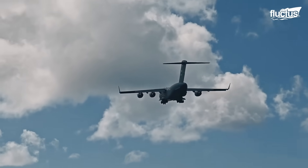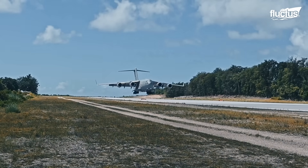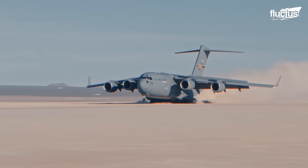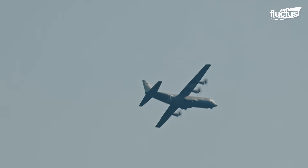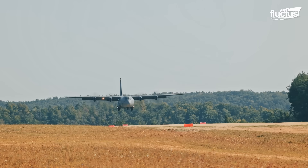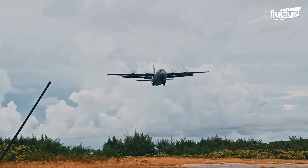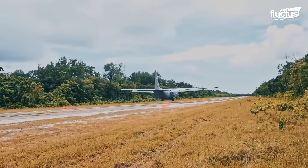Austere landings refer to aircraft operations from unprepared or minimally prepared surfaces such as dirt strips, grass fields, or broken runways. Success necessitates specialized aircraft features such as strong landing gear, strengthened tires, and improved debris resistance. Military transport aircraft, such as the C-130J Super Hercules, excel at these demanding missions.